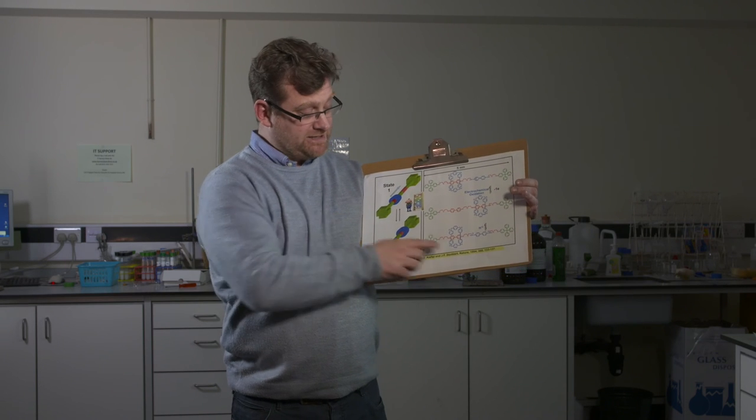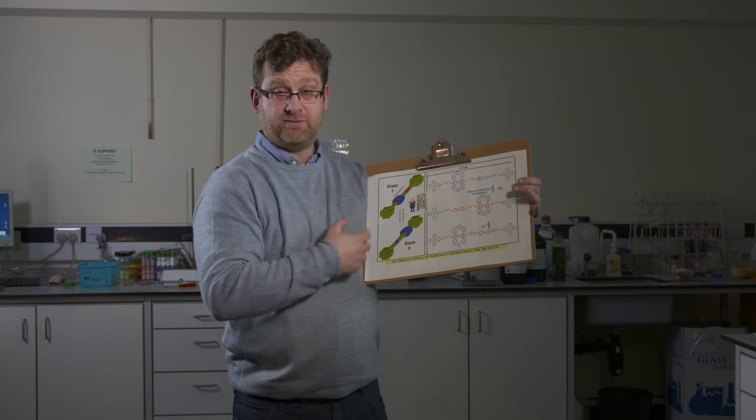This work was published in Nature in 1994, a very prestigious journal, when Fraser was here in the School of Chemistry at the University of Birmingham. And in a nutshell, this encapsulates how Fraser won the Nobel Prize for Chemistry in 2016.